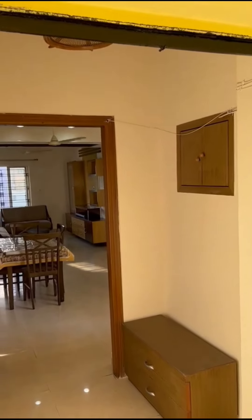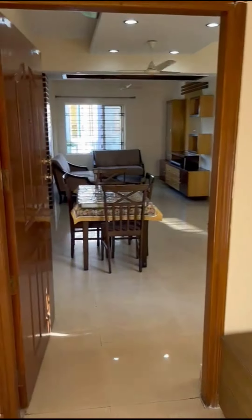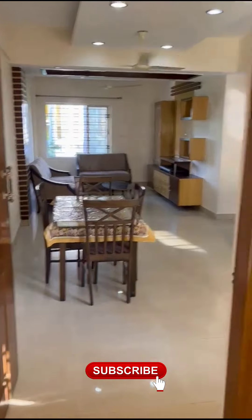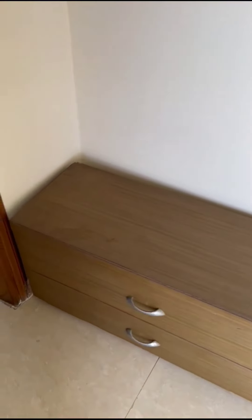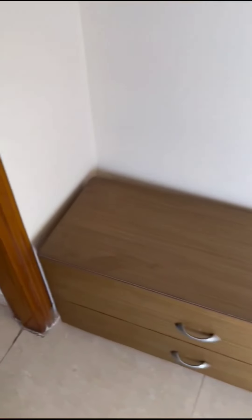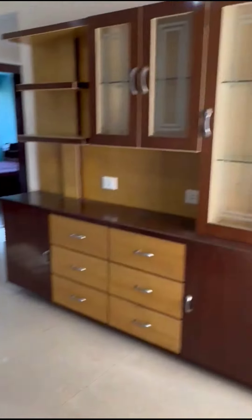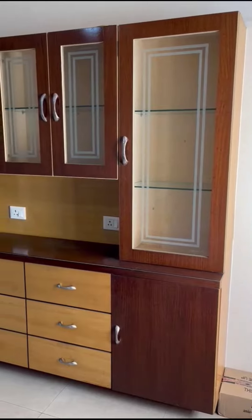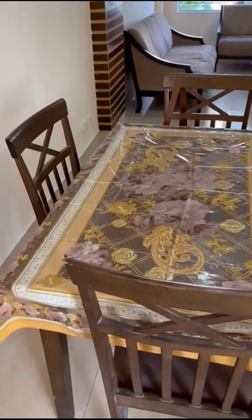This is the entrance to the 3x2 Ircon Towers 3-bedroom, 2-bathroom flat. This is the porch where you have a shoe rack and a cushion so that people can sit and wear their shoes. This is the entrance into the hallway where you have a really nice multi-purpose cabinet.